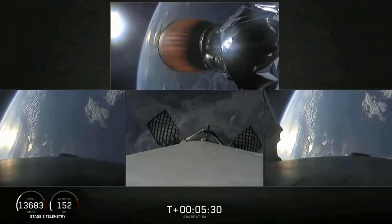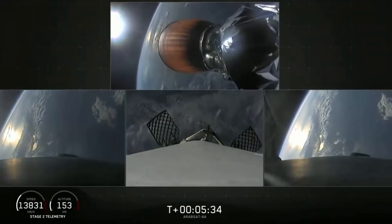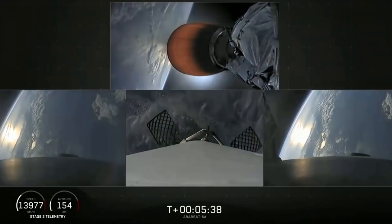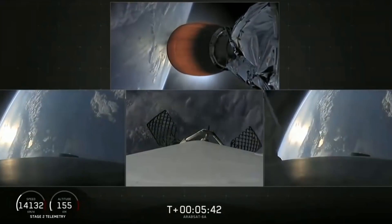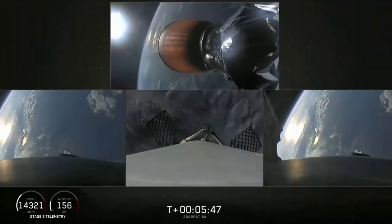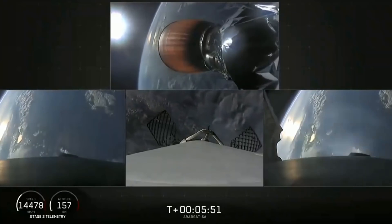The center core, on the other hand, is going too fast to efficiently return to the Cape, so we're using our autonomous drone ship, Of Course I Still Love You. If we have a successful landing today, the side boosters will be re-flown on our next Falcon Heavy mission, STP-2. Now coming up at about T plus six minutes will be the side boosters re-entry burn.